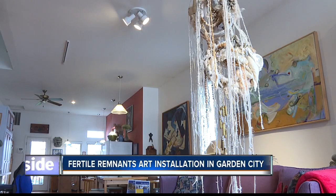The installation is in two parts: inside the gallery and inside a literal remnant — an abandoned trailer found behind a home that was demolished earlier this month.